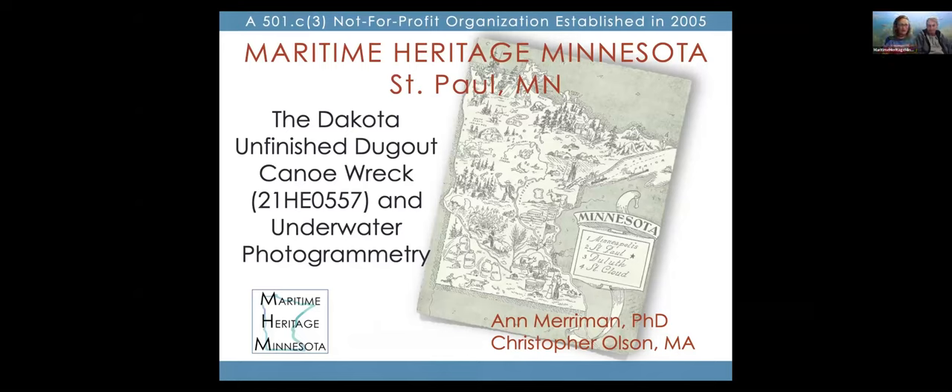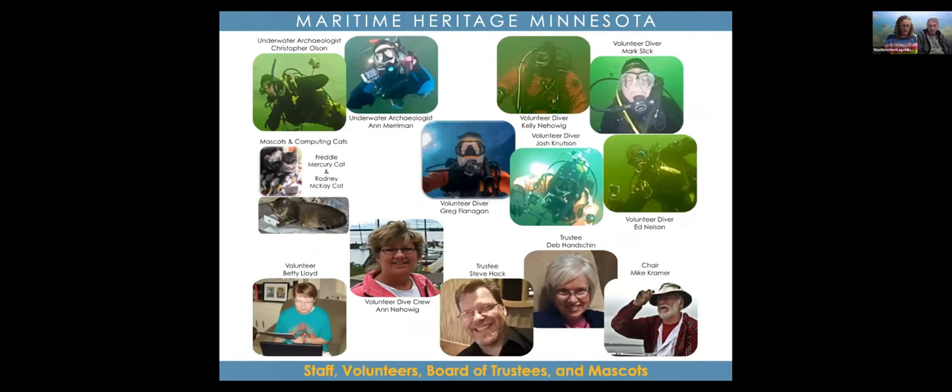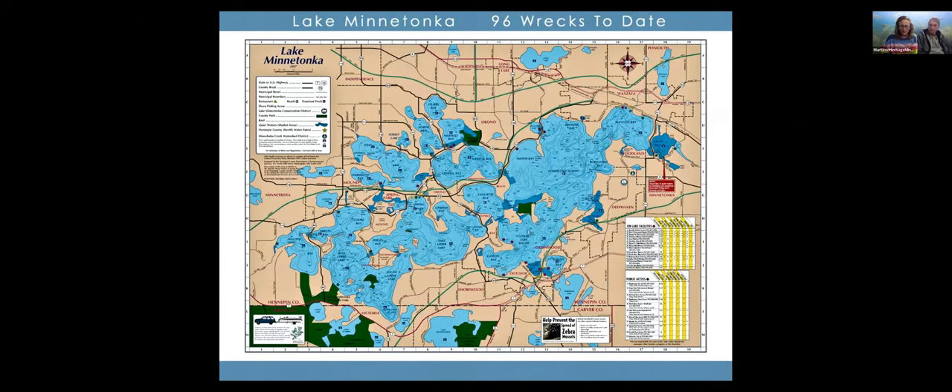This is about a dugout canoe wreck in Lake Minnetonka. Like the previous talk, we were completely into the history of these boats — how they move around, how canoes were used — so we understand that broader perspective. This is our team, a small group including our cats. Kelly Nohowig, seen here in scuba gear, is the person who found the dugout canoe. We've done sonar surveys of Lake Minnetonka many times in different directions with different pieces of equipment.